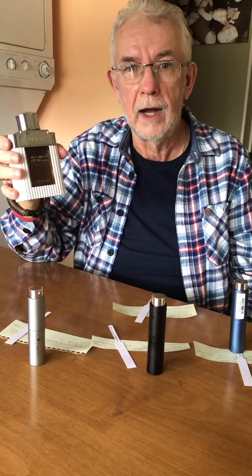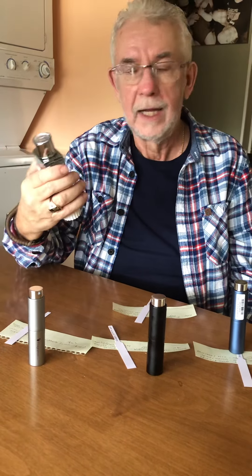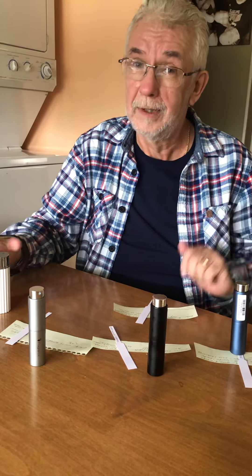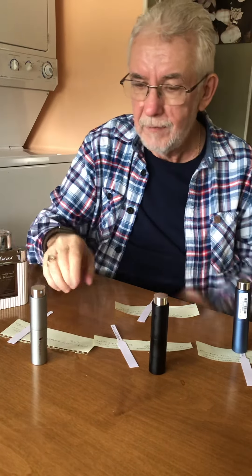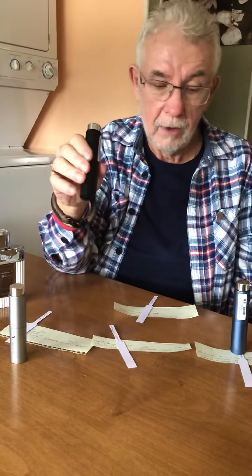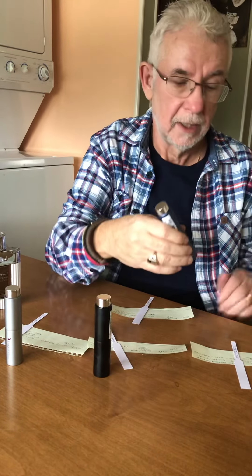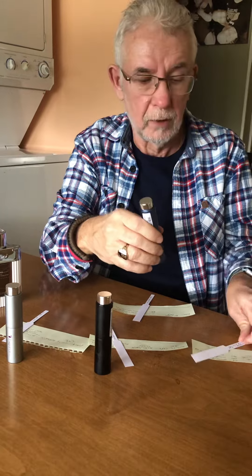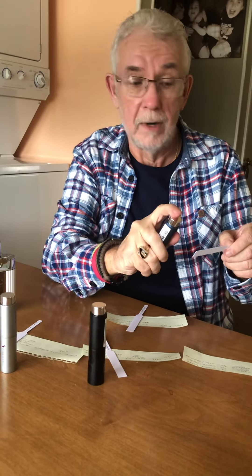The first one is a clone of Silver Mountain Water — Al Wasam Day — that someone mentioned. There are other Silver Mountain Water clones out there but this is the one someone recommended. Then there's Creed Viking, Montale Intense Café, and Light Blue Intense. I'm going to spray all of these, do one spray each, then let Mrs. Fritz smell them, and we'll rate them.